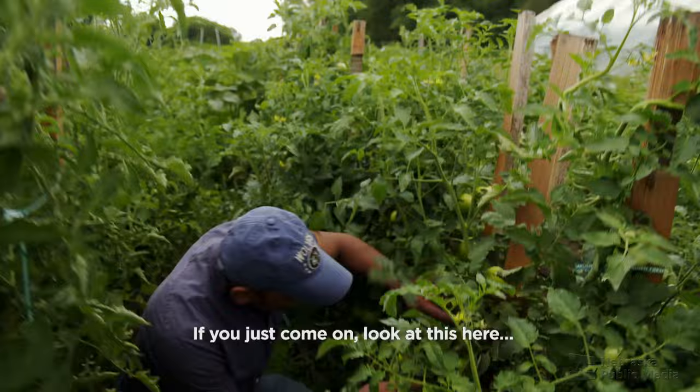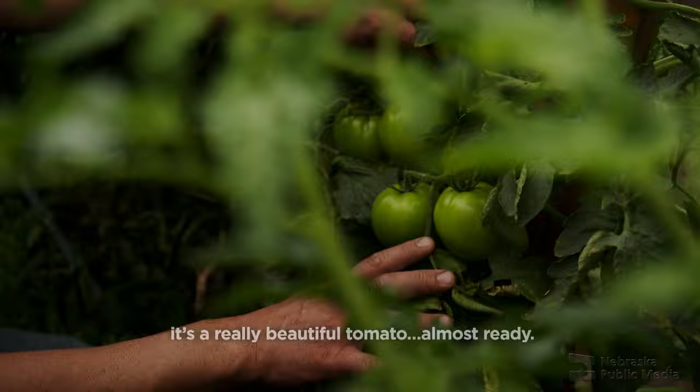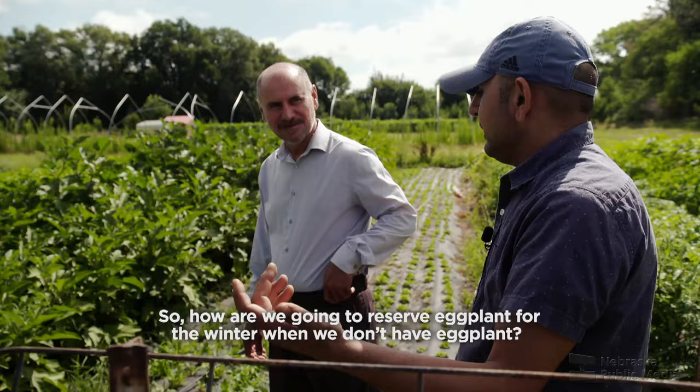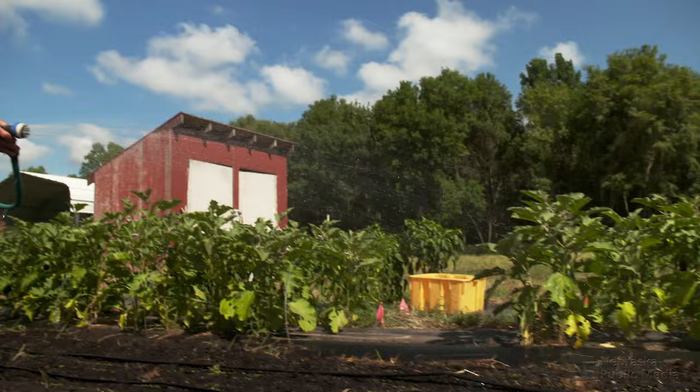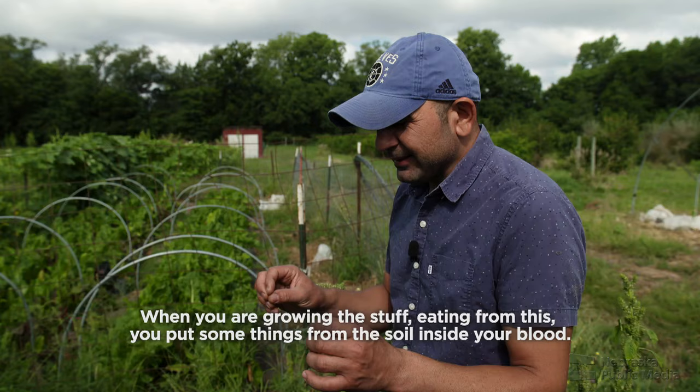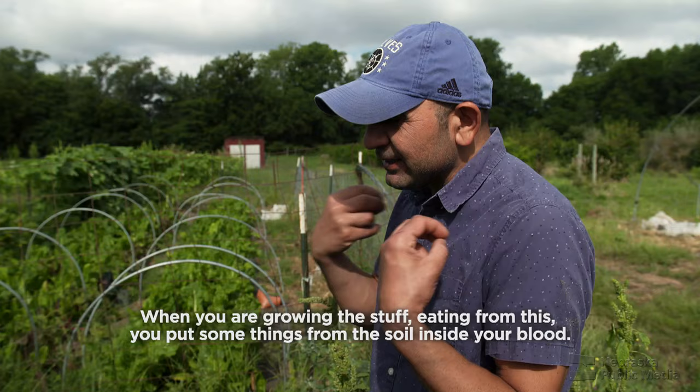Shahab also works part-time at Community Crops as the Yazidi Cultural Liaison, providing interpreting and translation assistance, including advice on how to get the most out of Nebraska soil, which differs from the sandier soil of his homeland in northern Iraq. As he explains: 'When you are growing stuff, eating from it, you put something from this soil inside your blood — then there will be a relation between your soul and this land.'